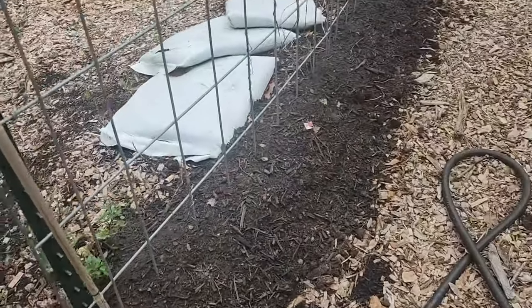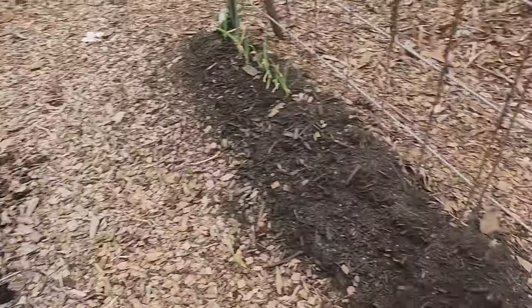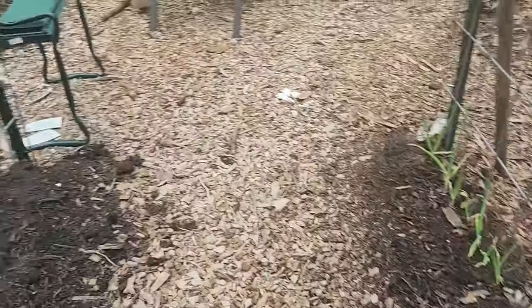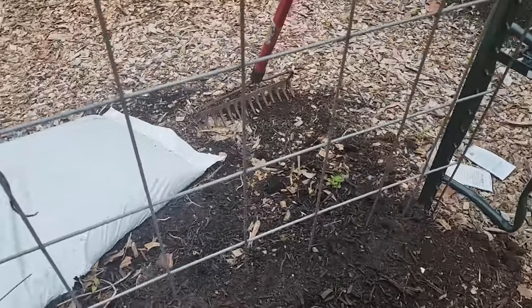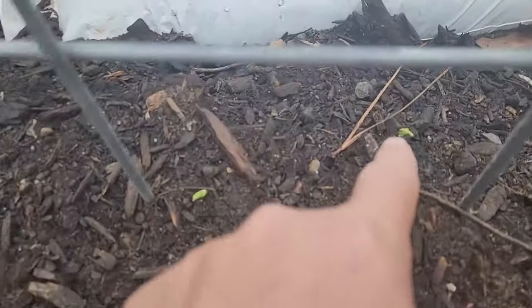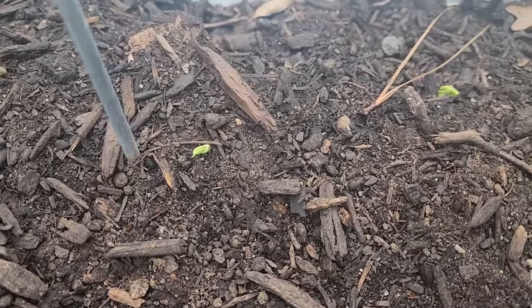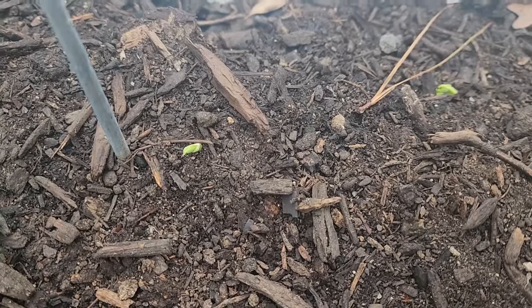None of the seeds from the peas that were left out in the rain look like they've germinated yet, so they probably aren't going to — they were probably damaged beyond repair. Wait, is that a pea? We got a couple that might make it. I'm gonna give them more time before I give up.